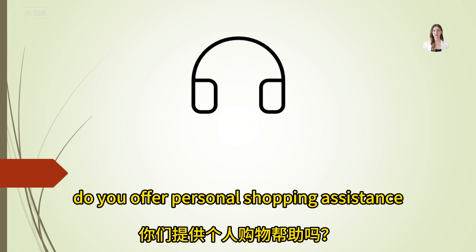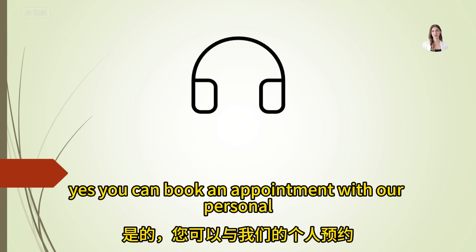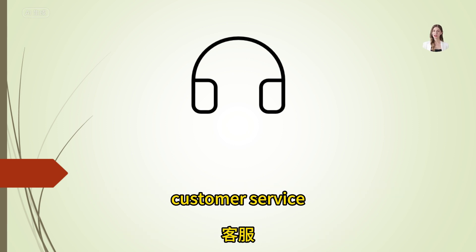Do you offer personal shopping assistance? Yes, you can book an appointment with our personal shoppers at the customer service desk.